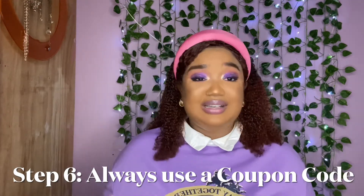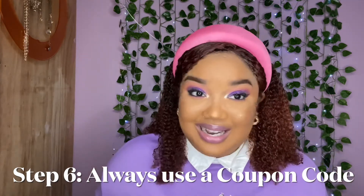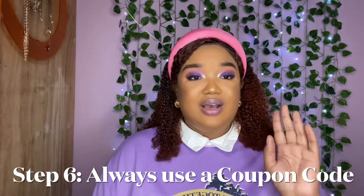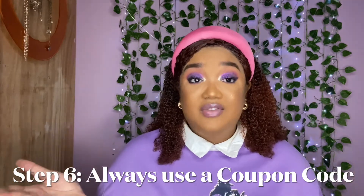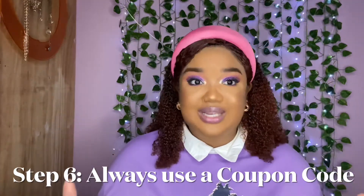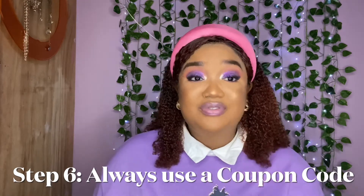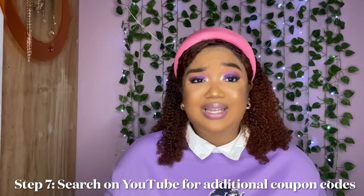Step six: always use a coupon code. Unless you're balling out and don't care about price tags, I definitely use coupon codes every single time I shop — I'm trying to save my coins, and I shop for both myself and my daughter. Shein offers free shipping on orders from around $29 to $49 depending on the season. Right now they're having a massive Labor Day sale, and the cheapest clothing item is like $1.99 — which is really, really good. But make sure to check your reviews and confirm the material is up to par.